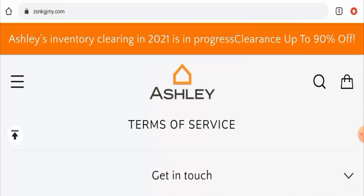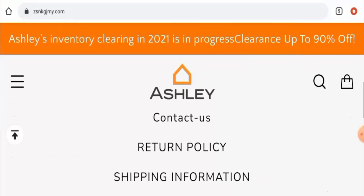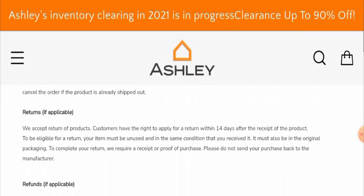We also checked their social media presence, but this website does not have any social media presence, which is also a drawback. Next, we'll check their return and refund policy.